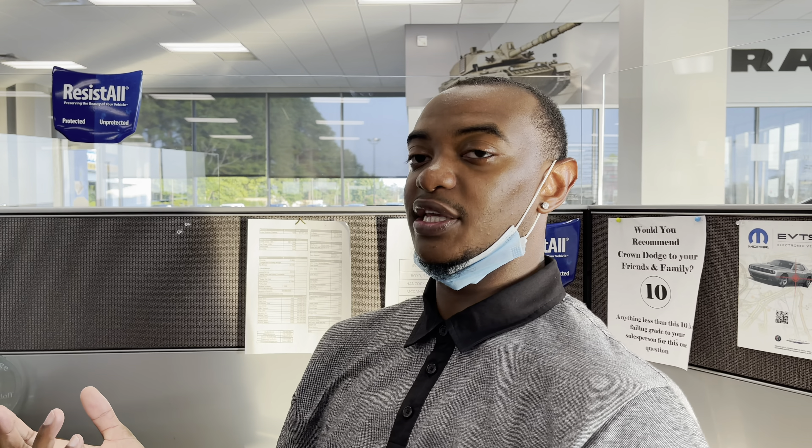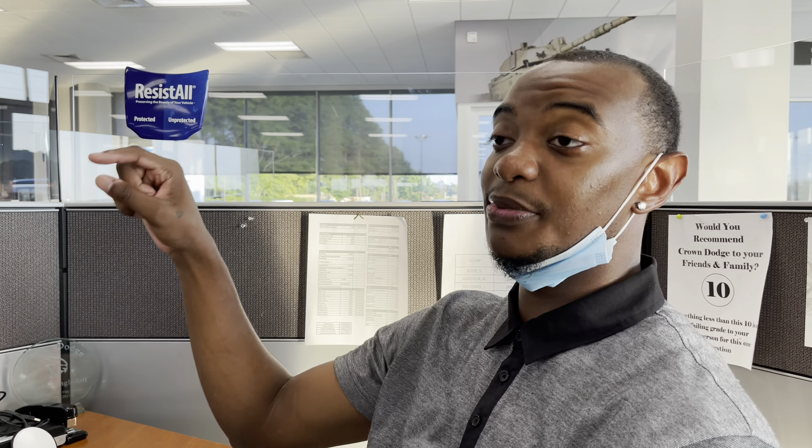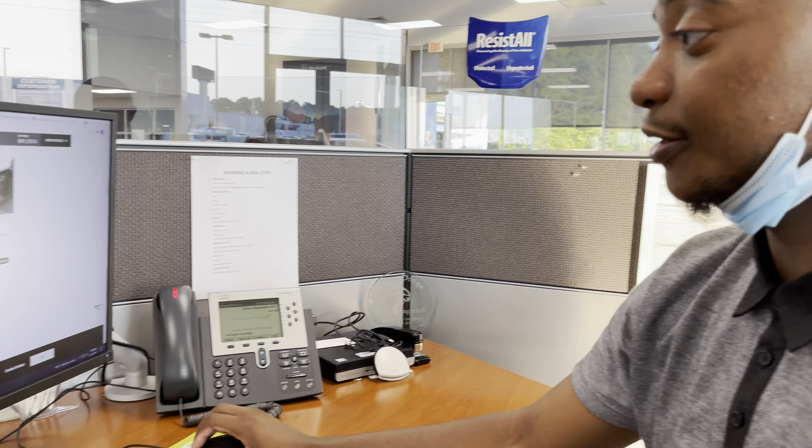Level Two is $7,000. It's got the blind spot and cross-path detection, four-way front headrest bucket seats, heated front seats, heated second row seats, heated steering wheel — I'm going everything, everything, everything. That's a whole chapter of a book right there. We're definitely going crazy with this one. Carbon fiber package — I'll probably leave that alone. I'm not a big fan of carbon fiber. We'll skip over that one.